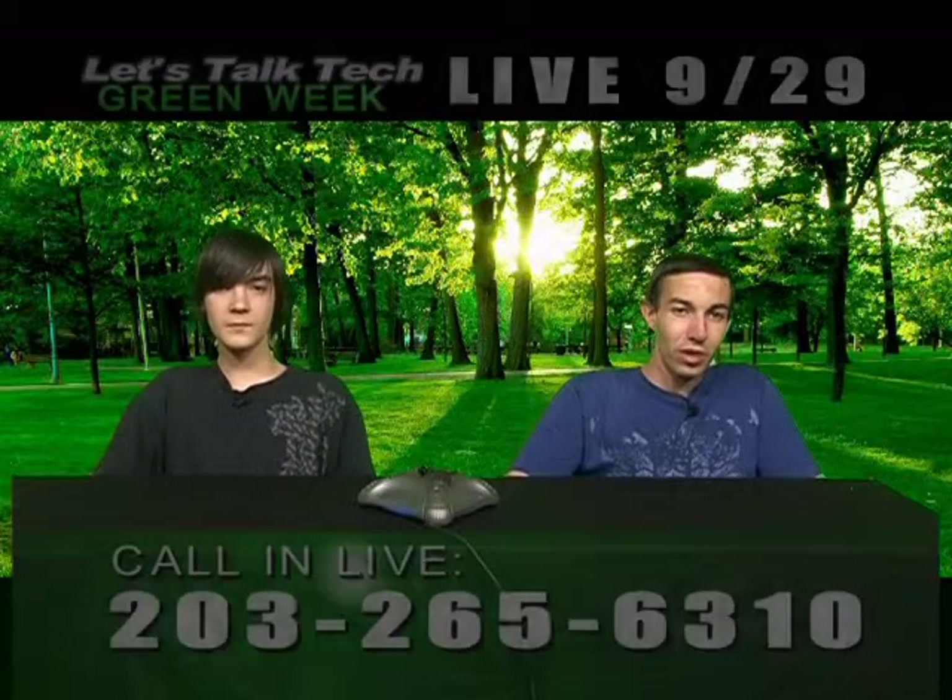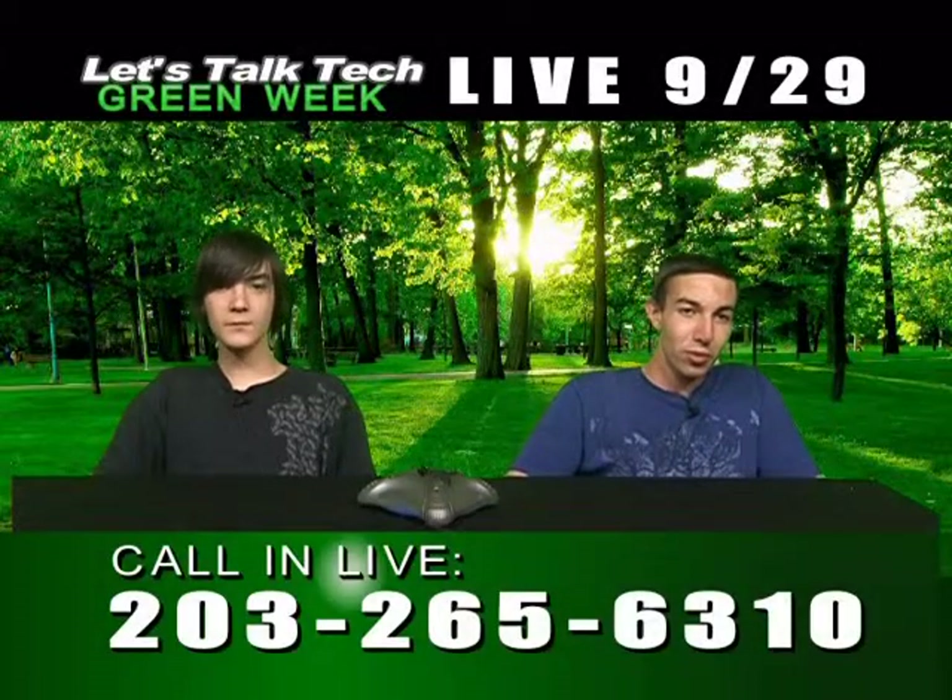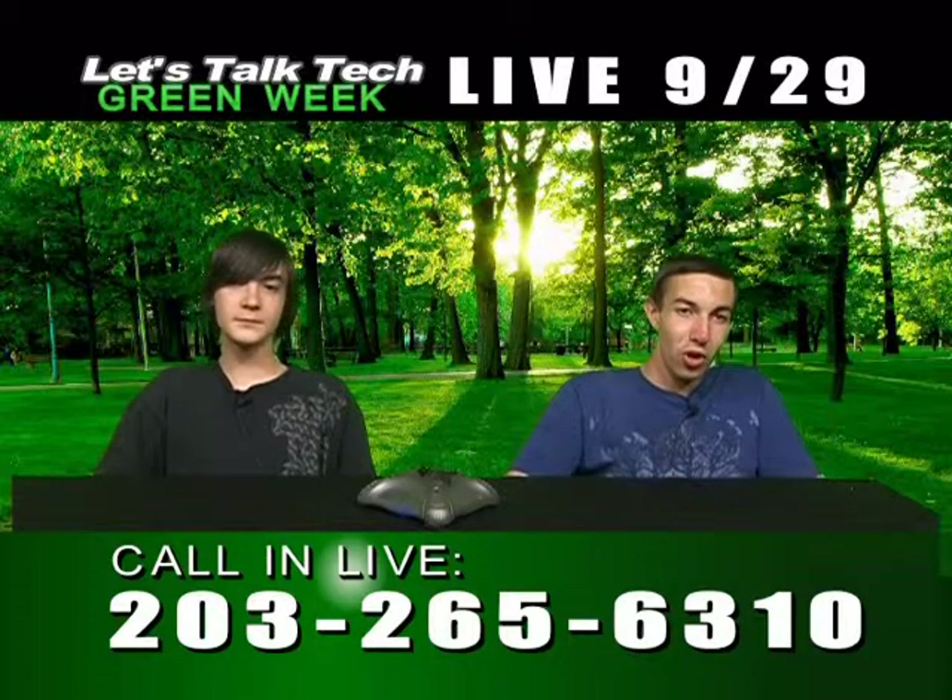Once again, call us in — the number will be on screen. If you have a computer question or something you want to comment on, or even completely disagree with us, call us.